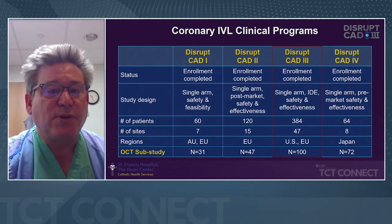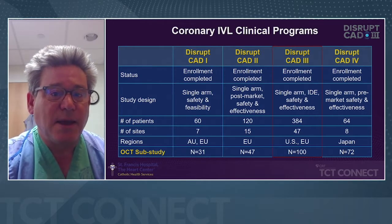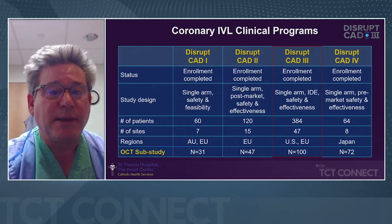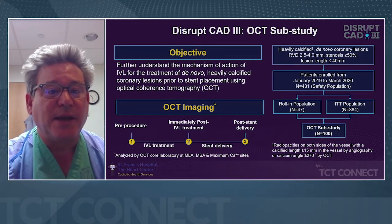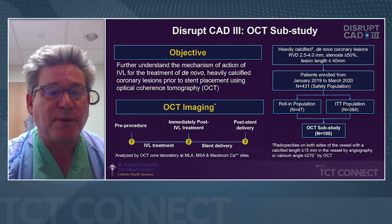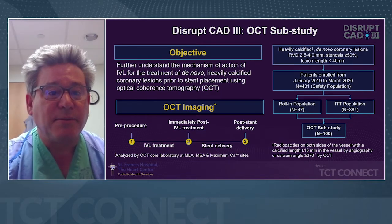There have been more clinical trials with intravascular lithotripsy — CAD 1, 2, 3, and 4 — and what we're going to talk about today is the OCT sub-study in CAD 3. All the enrollments were complete, and there were safety, feasibility, and effectiveness studies. The CAD 3 OCT sub-study objective was to understand the mechanism of action of IVL for the treatment of de novo heavily calcified coronary lesions prior to stent placement using OCT optical coherence tomography.